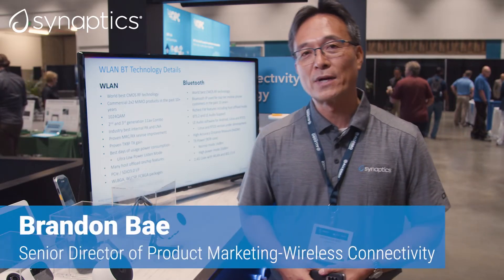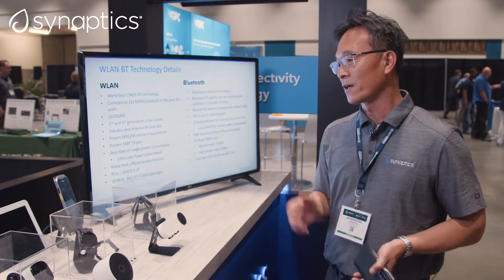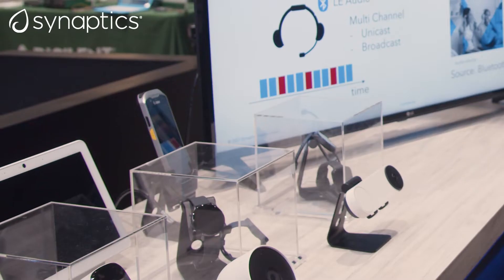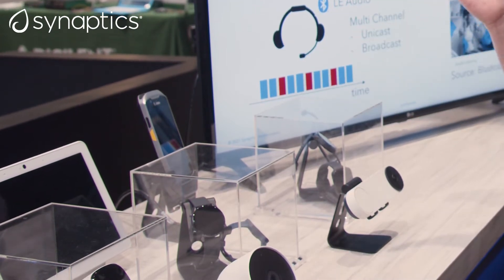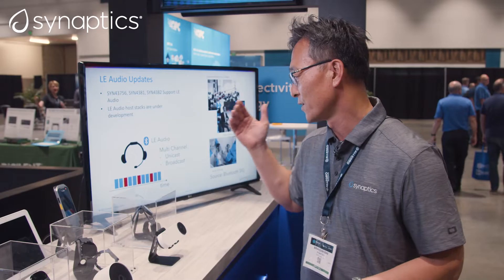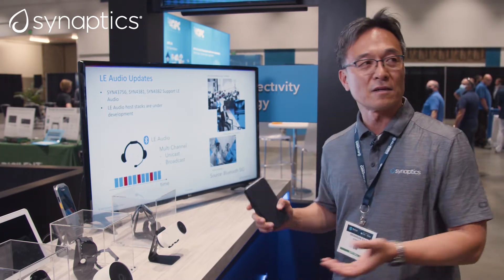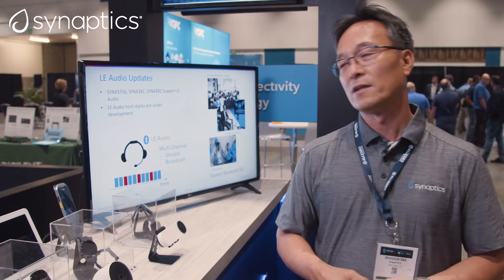Nice to meet you. My name is Brandon Bay and I'm a Senior Director of Product Marketing in the Wireless Connectivity Division at Synaptics. As you can see, Synaptics has been working with a lot of leading OEMs in the IoT world — IP cam products, tablet products, enterprise mobile devices, and wearable devices. We have designs in mass production with lots of customers in the IoT world.